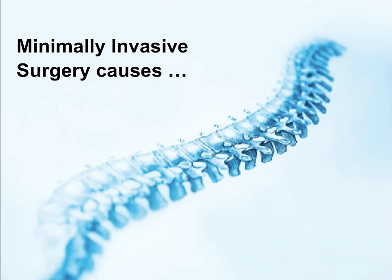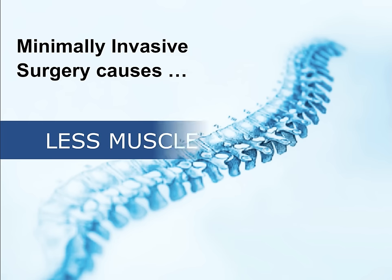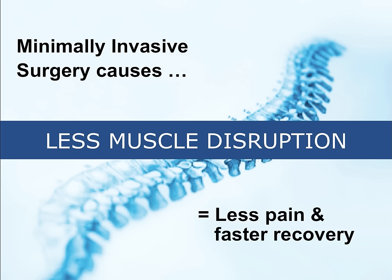Minimally invasive surgery is done with the intention of disrupting the normal tissues, muscles, and ligaments that support the spine through smaller incisions that are strategically placed.